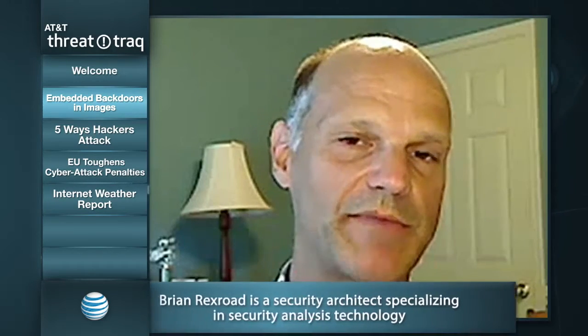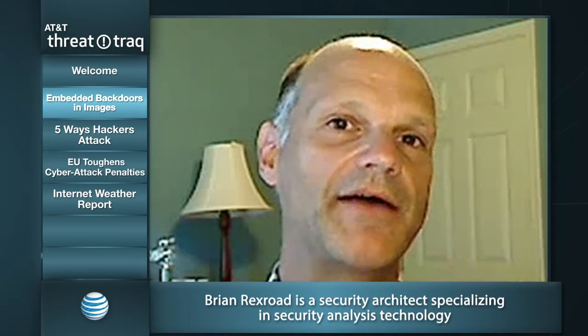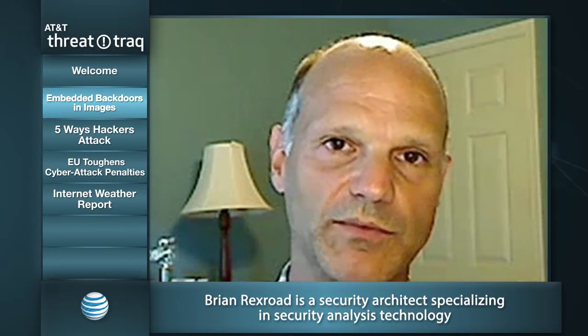The notion of JPEGs actually being malware isn't new. We've obviously seen cases where malware has been renamed with a JPEG extension. But this is different — it's a legitimate JPEG that's been modified to include some malware associated with it.